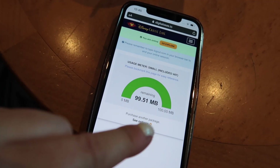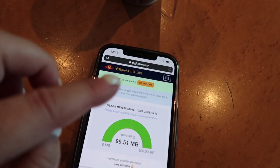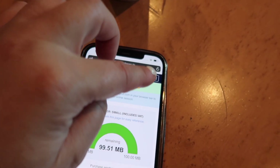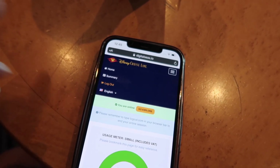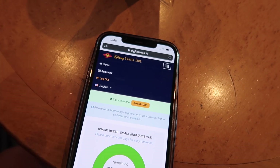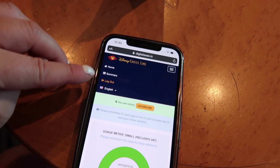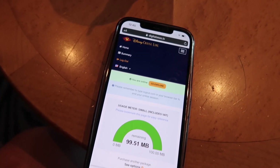Once you've logged in, you'll get a little notification telling you how much of your package is remaining. When you are done, don't forget to log out, otherwise it will keep using it. Switch off your background app refresh in your main phone settings, and always make sure you log out when you are done with each browsing session.